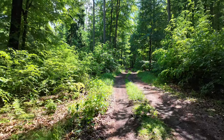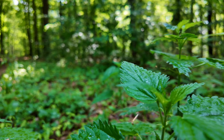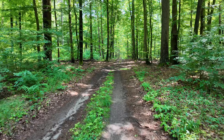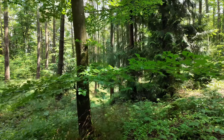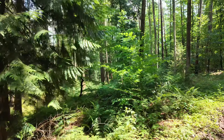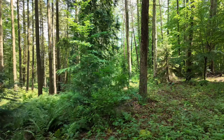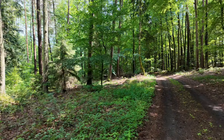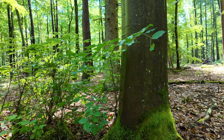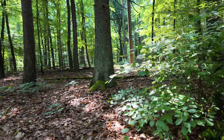Letzter Blick und dann geht's wieder auf den Rückweg. Die Sonne kommt jetzt raus — jetzt wird's da noch richtig schön. Vor ein paar Minuten hat's noch geregnet.